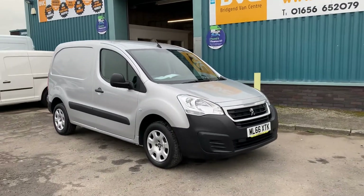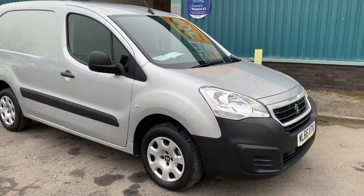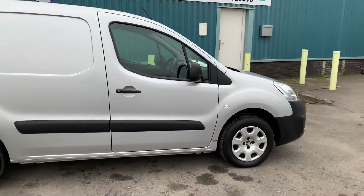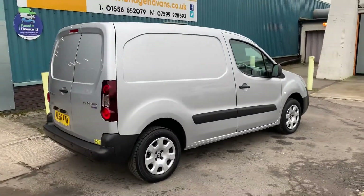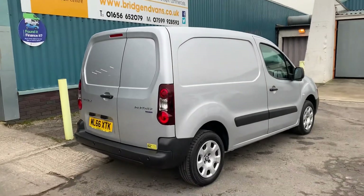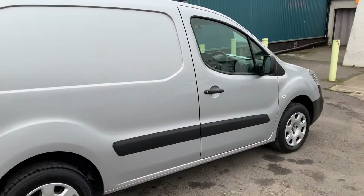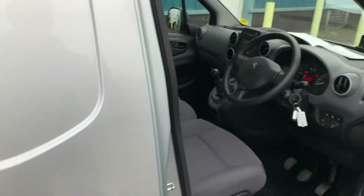Here we have for sale our 2016, on a 66 plate, Peugeot Partner. This is the L1 850 model. 850 refers to the payload, so you can carry 850 kilos in this — obviously you've got to include the driver in that. This is the 100 brake horsepower model with a 1.6 HDI engine.